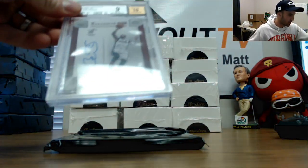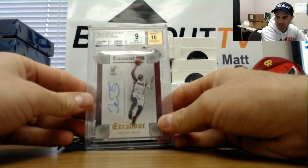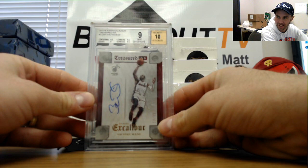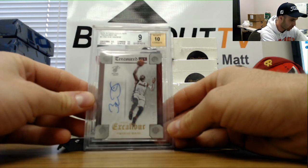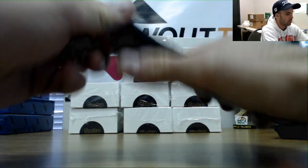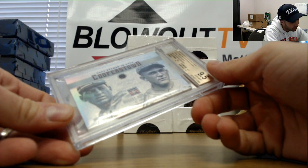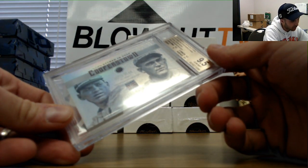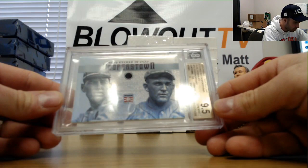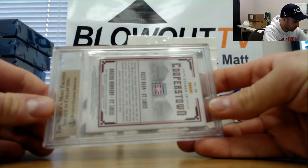Got a Dwyane Wade 2015-16 Excalibur Treasured Ink Signatures, graded 9-10, numbered 12 of 35. That's a pretty cool looking piece. And a 2015 Cooperstown ruby of Dizzy Dean and Rogers Hornsby, graded 9.5, numbered 11 of 15.